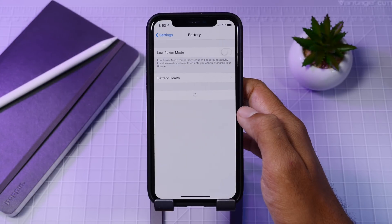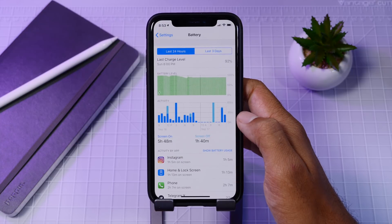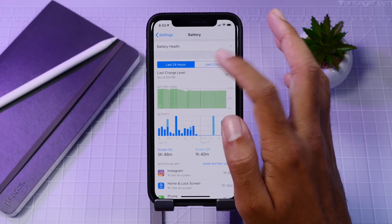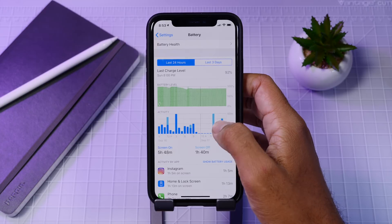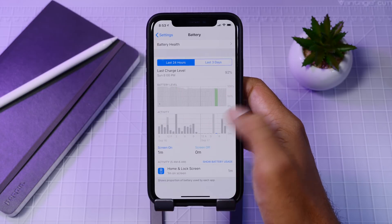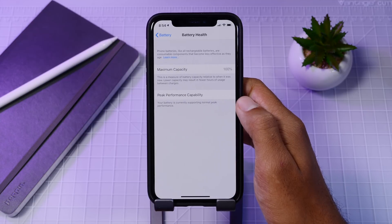The battery menu in Settings has a new UI that is absolutely amazing. You get more data on apps and two new graphics which give way more information than before. You can select specific times and dates to see when you're using the most battery and what you were doing. Also, the battery health menu has come out of beta and is now fully operational.